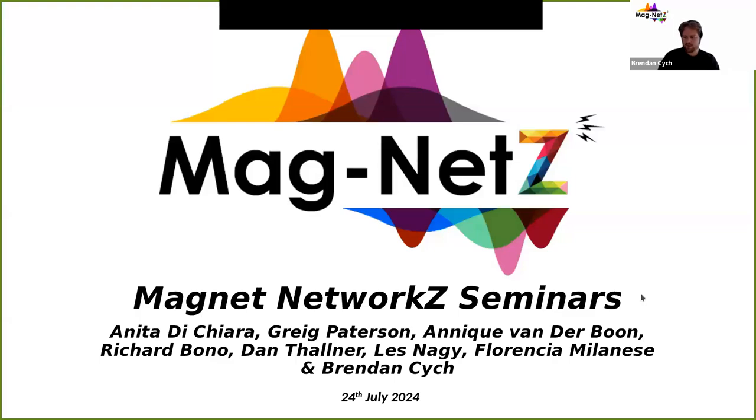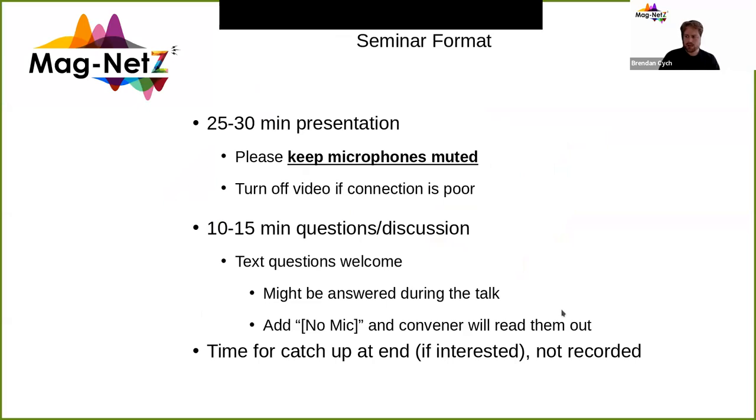Welcome to Magnets, everyone. Today's seminar is on the 24th of July, 2024. We're going to have the same format as usual, where we have a 25 to 30 minute presentation. Please keep your microphones muted, and if you're having a poor connection, turn off your video.